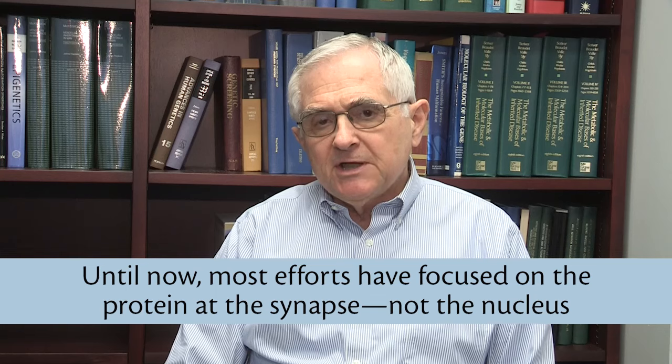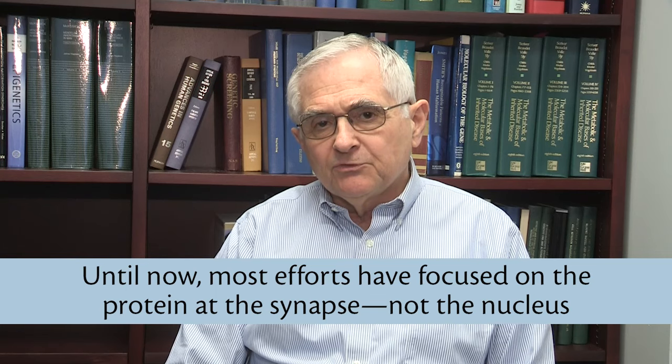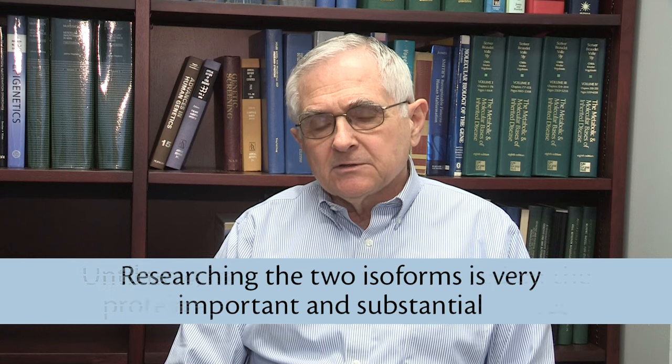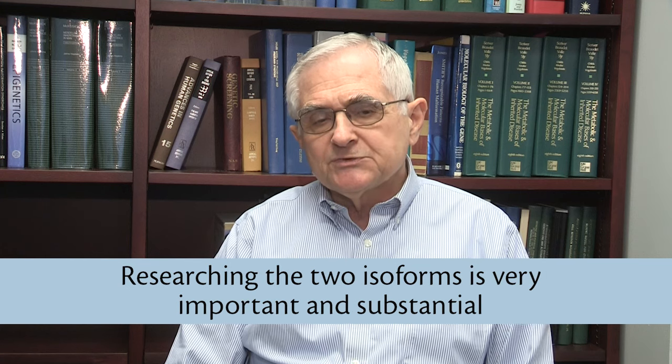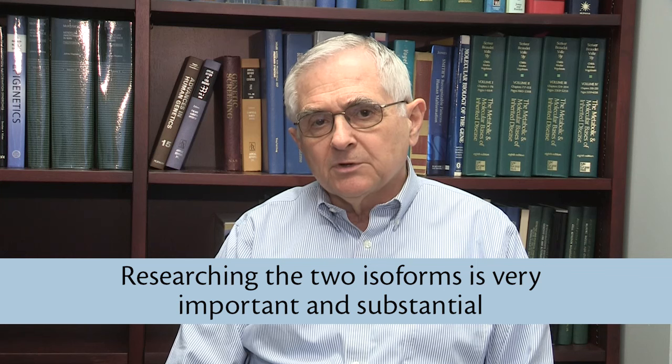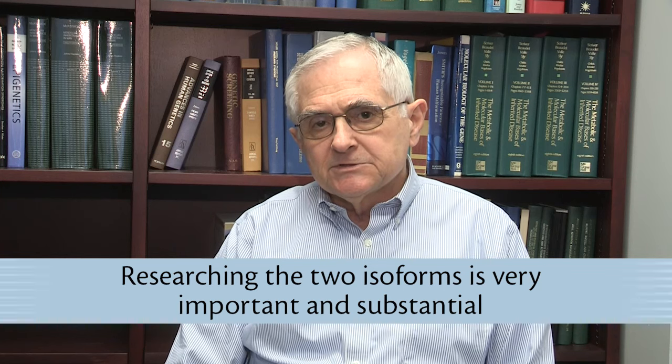Most of the attention up to now has been on the role of the Ingeman protein at the synapse. I think the idea that Dr. Elgersma wants to know which isoforms go where and what they do is all very important and substantial.